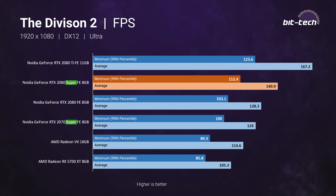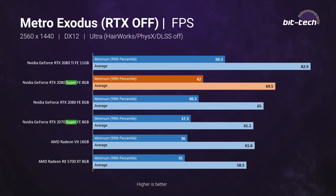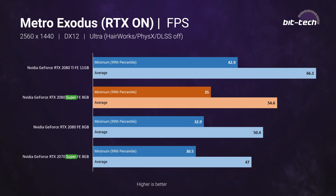We saw average frame rates peak at 141 FPS in The Division 2, with the majority of games averaging 100 FPS or higher. At 1440p — the sweet spot, just as it was for the RTX 2080 — average performance is between 66 and 111 FPS. Even in the punishing Metro Exodus benchmark the 99th percentile is above 40 FPS, though it drops to 35 FPS with ray tracing enabled. You also have the option to turn on DLSS to recover some performance, assuming you find the image quality acceptable.